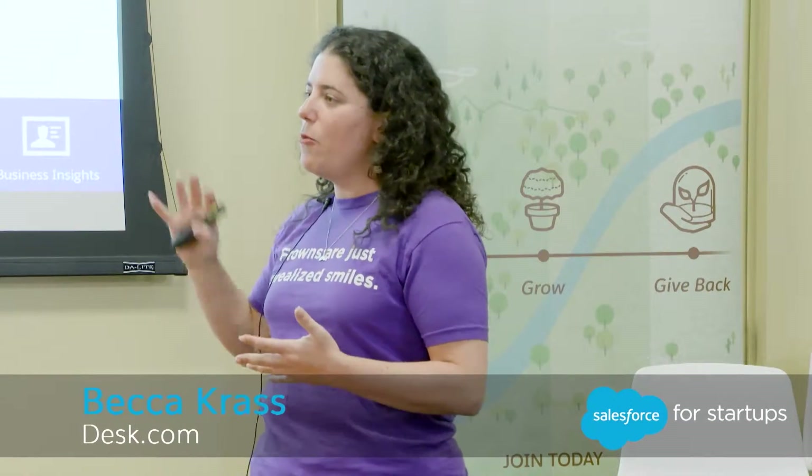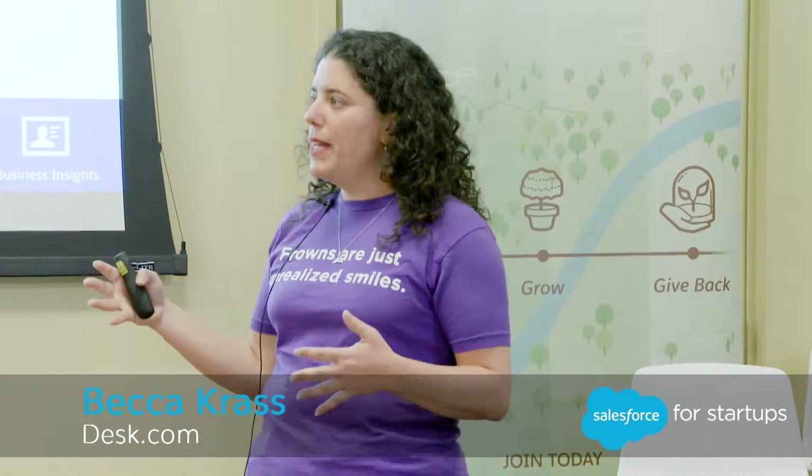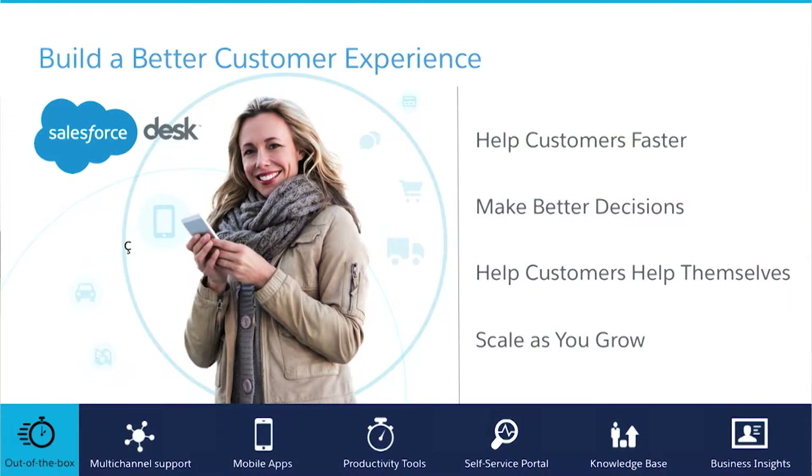The product that I work on is a lot about customer service, and one that I want to draw your attention to is Desk.com. Desk.com has an out-of-the-box process that comes with it and everything you need to be really good at customer service — so you can help customers faster, get insights, provide a self-service experience, and be ready to scale as you grow by connecting support to the rest of the business.